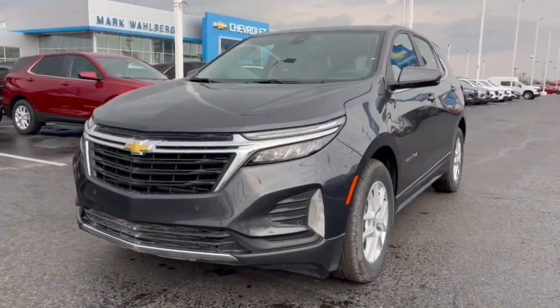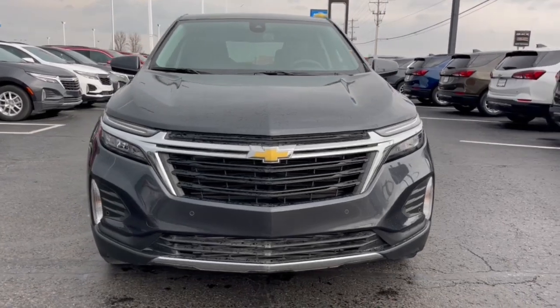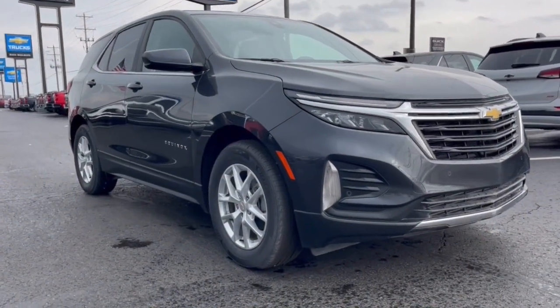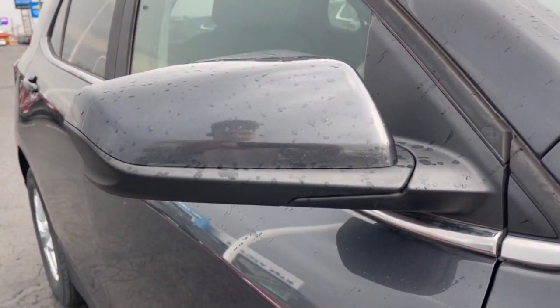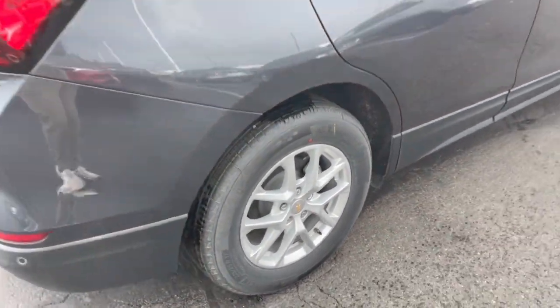This could be the car for you. The 2022 Chevrolet Equinox. The Equinox delivers advanced safety features, family-friendly passenger comfort, technology that keeps you connected and entertained, ample cargo space, and sculpted styling. These are just some of the great options this vehicle comes with.